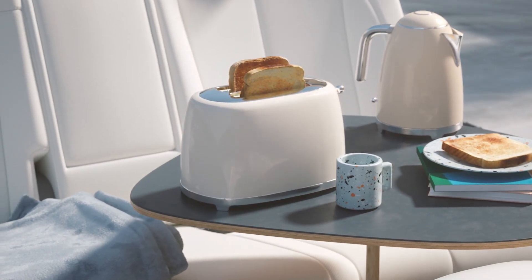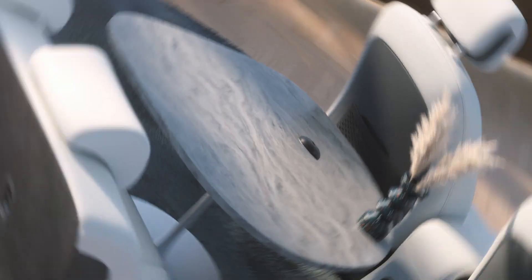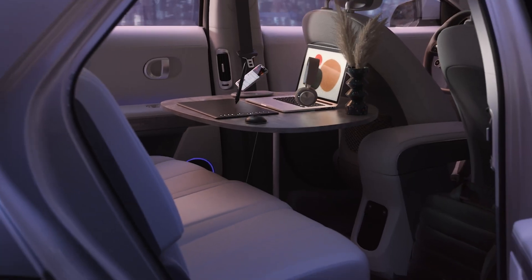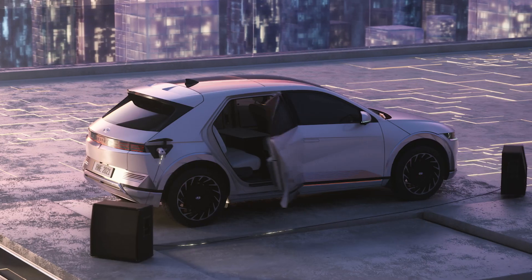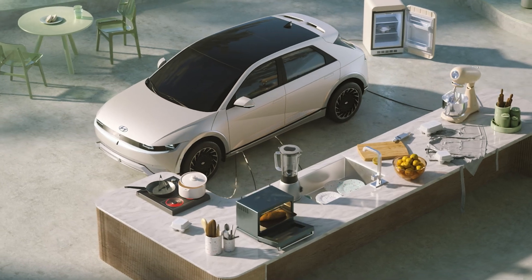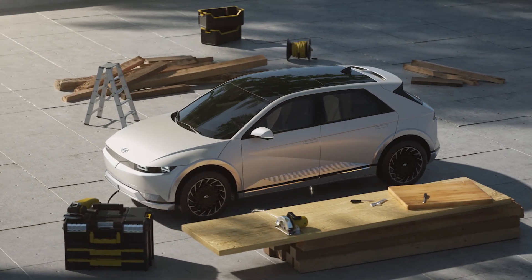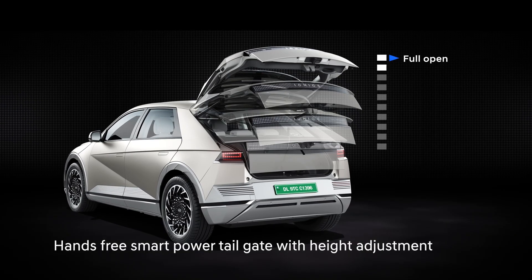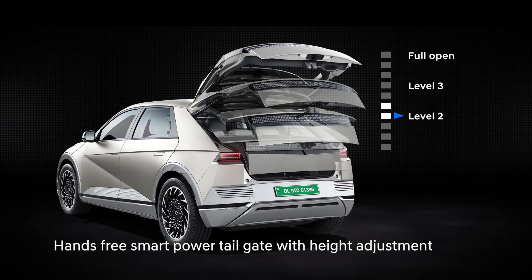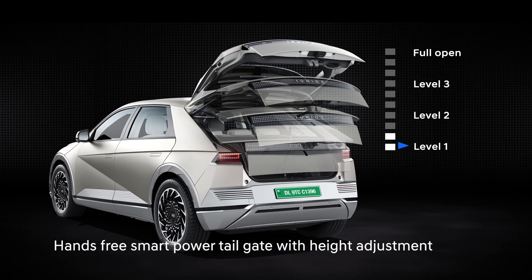The inside V2L port is located under the second-row seats and it can be activated when the vehicle is on. The outside V2L port can be accessed through the charging plug located on the vehicle exterior. Using a converter, customers can power high-power electric equipment. Further adding to the high-tech convenience, the hands-free smart-powered tailgate with height adjustment provides easy access to the boot.